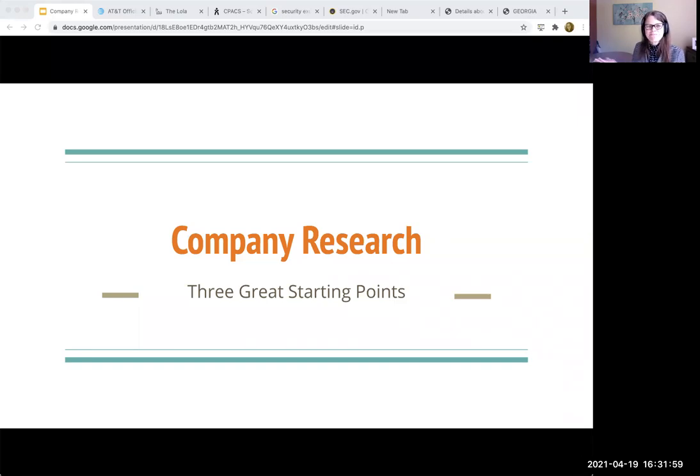All right, so welcome. My name is Casey Long. And for the last nine years before coming to Agnes Scott, I worked as a business researcher slash business librarian.